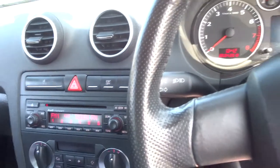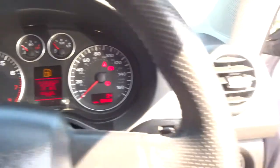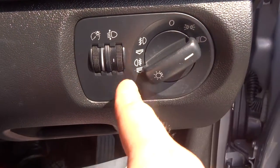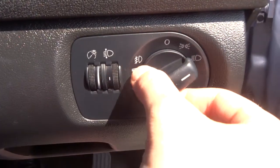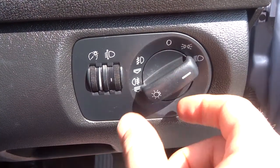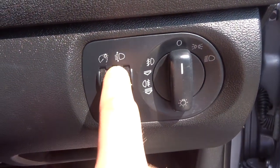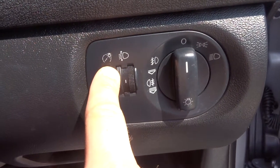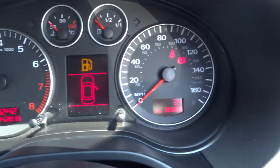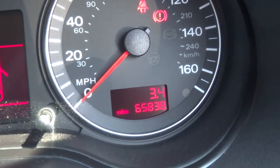As I turn the car over we'll have a listen at the engine. Headlight switches there — so dip beams, and then if you pull it out once you get your front fogs, and then out again you get your front and rear fogs. It also allows you to angle your beams and raise or lower the brightness. And as we can see the mileage just there — 65,838.